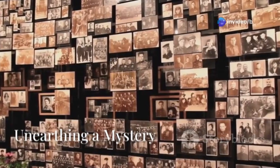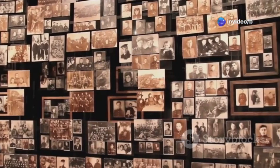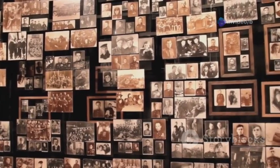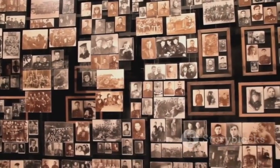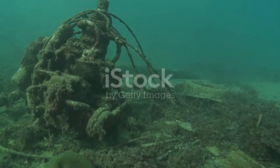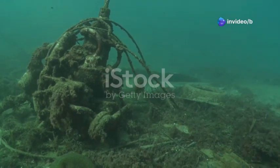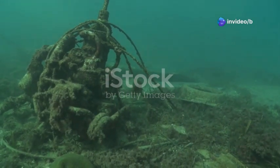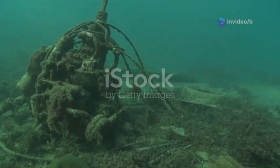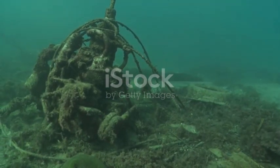It's the year 1900. The world is on the brink of a new century filled with hope and excitement for the future. But in a small corner of the Mediterranean, something extraordinary is about to be discovered. A group of Greek sponge divers are searching for treasure under the sea near the island of Antikythera. These divers, clad in their traditional gear, are not just looking for sponges — they are hoping to find something valuable, something that could change their lives.